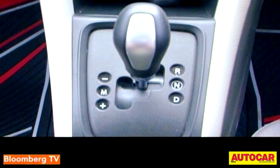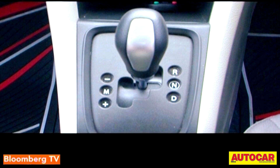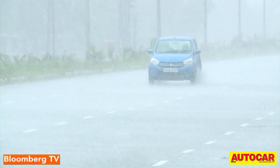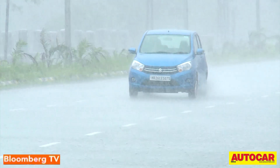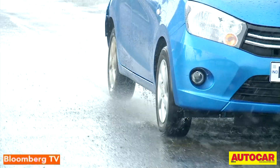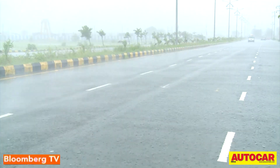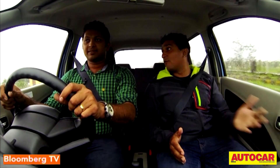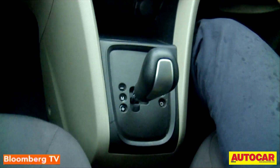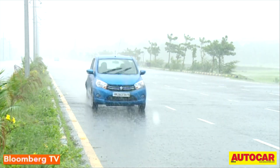Unlike other automatics, there is no parking mode, so when you stop the car you will have to use the handbrake. The price difference, however, is very reasonable — the Celerio AMT costs about 44,000 rupees more than the manual. What Maruti aimed for is great fuel efficiency, and they've achieved it: the Celerio AMT delivers the same fuel efficiency as the manual, with a company-claimed 23.1 km per litre.